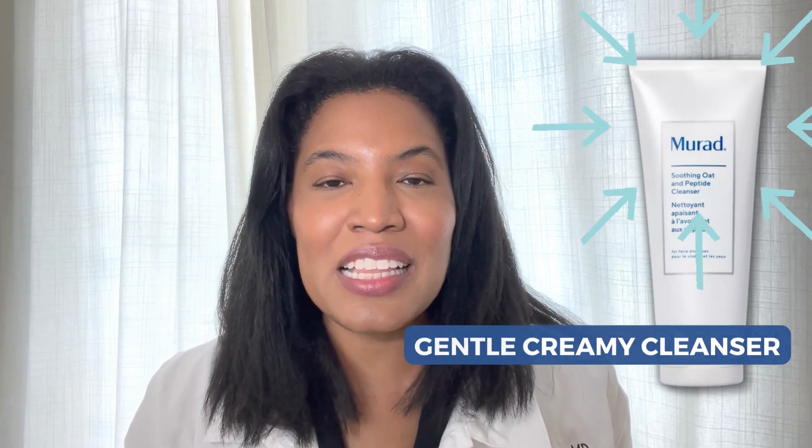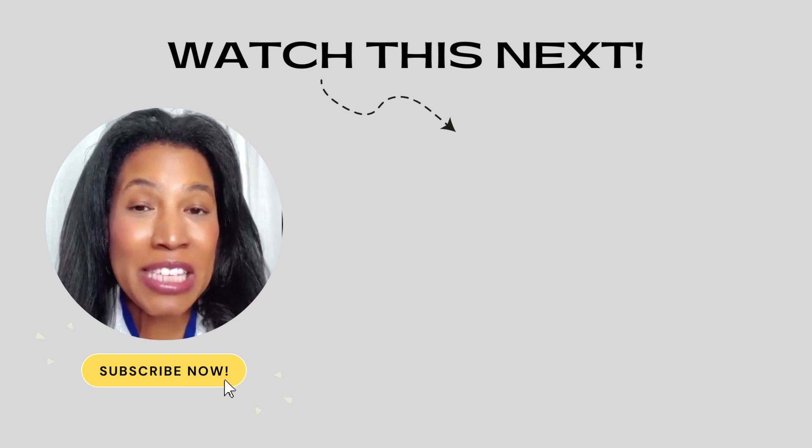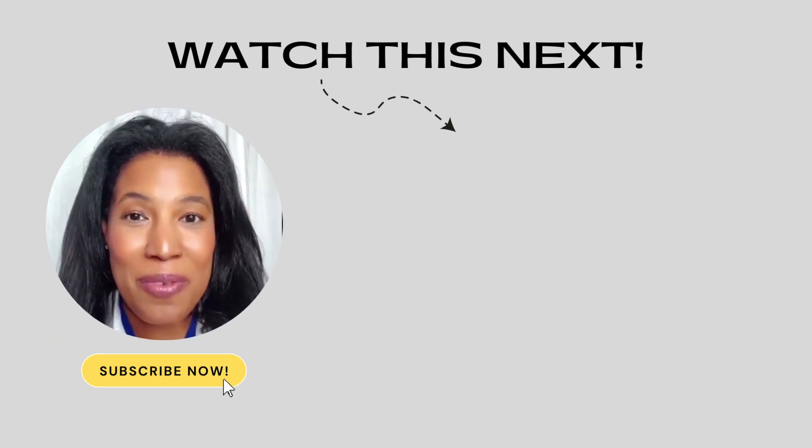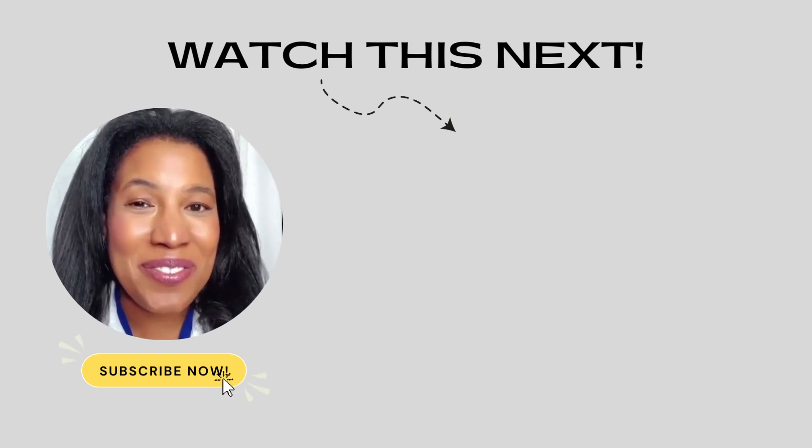So if you're looking for a gentle, creamy cleanser, this could be a good product for you. If you want to learn quick, expert skincare tips where I really break down your favorite skincare products and how they work, click the subscribe button and check out the next video. I think you'll really love it.